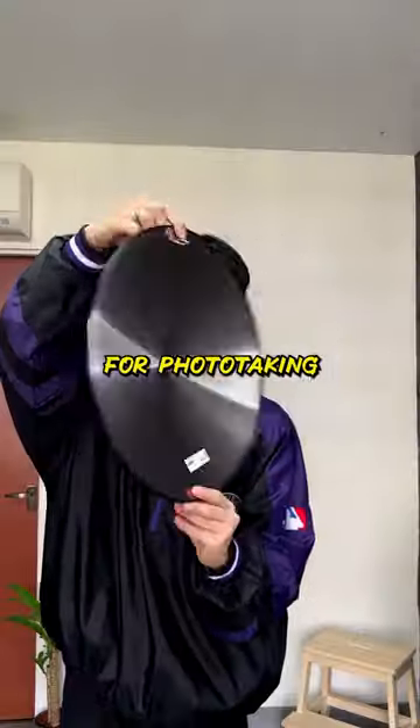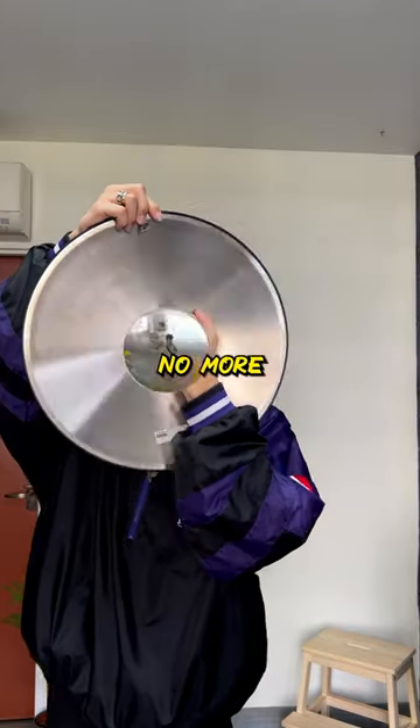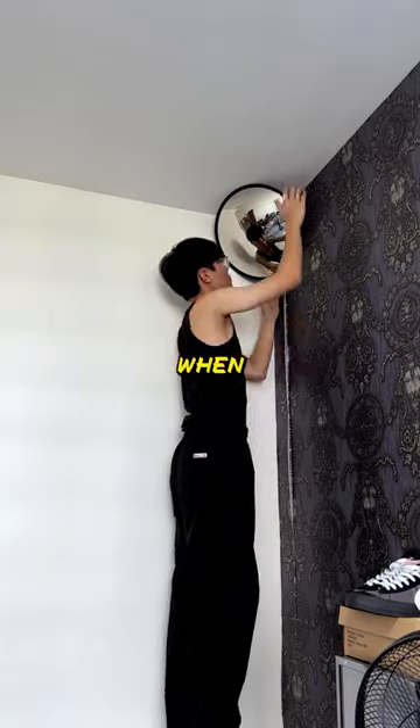The convex effect is super cool for photo taking. It's made of stainless steel instead of glass. No more going to the car park to take OOTD shots when I can do it at home.